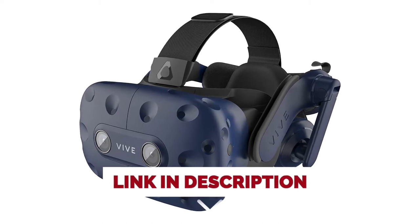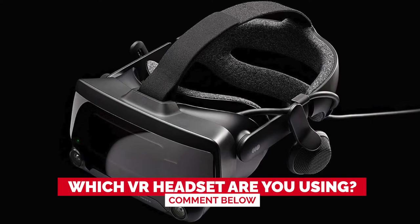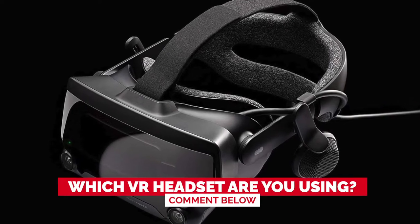Before we start, I have a question for you guys. Which VR headset are you using right now, and how do you like it? Let me know in the comments!